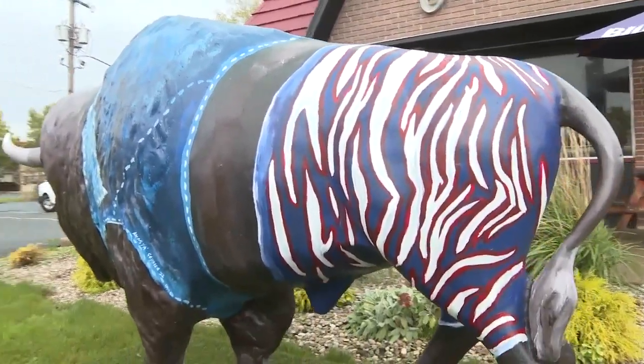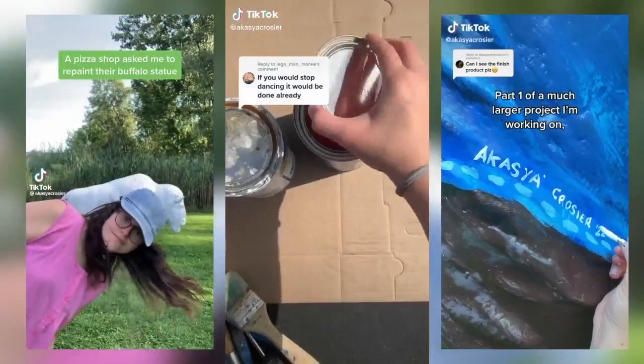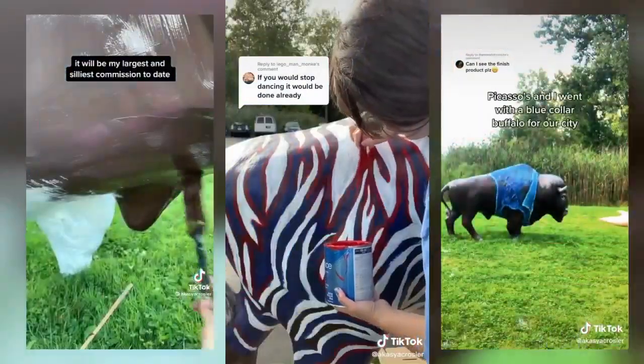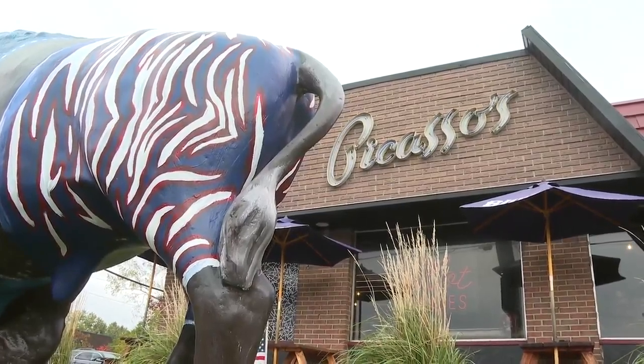In the four days it took Crozier to remake the statue, she decided to document it and put it up on her TikTok. It didn't take long for her multi-part series to rack up over one million combined views. She didn't expect it to be so popular, but here they are. She usually gets support from creatives, but getting the general public involved was very fun.